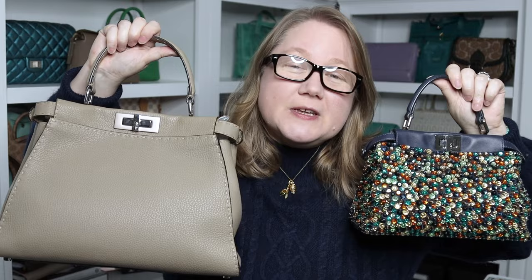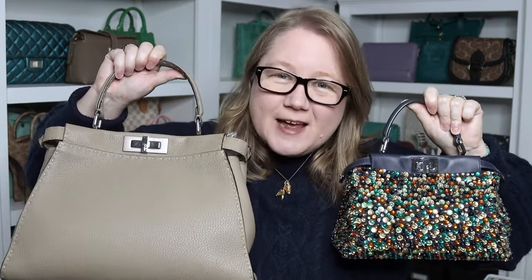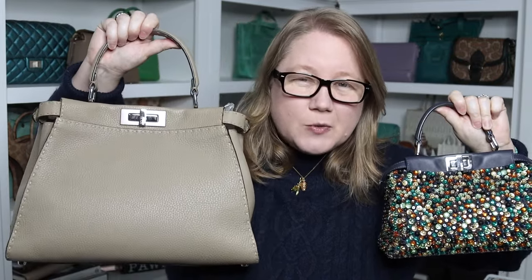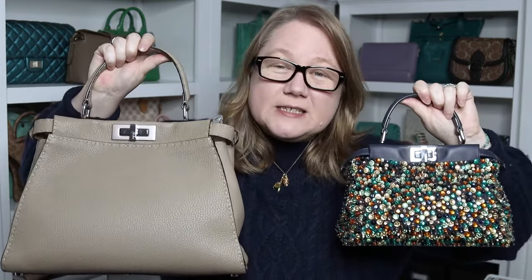I purchased both of these from the pre-loved market, which makes them an even better value in my opinion, because Peekaboos tend not to hold their value very well — so you can get incredible deals. I got this one for just under a thousand from Fashionphile, and this one for about twelve hundred, and each of these retailed around five or six thousand. They're also versatile not just in how you wear them, but in the situations you can wear them — everyday bags, work bags, and the smaller ones can even go to events or dinner; they're small enough to sit on the table.